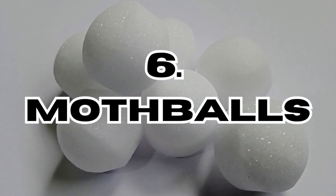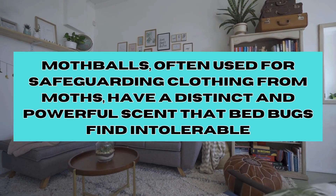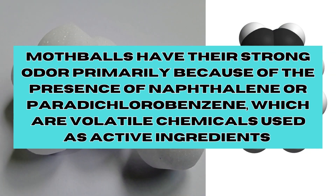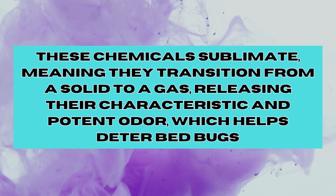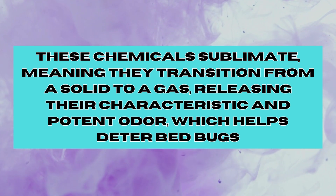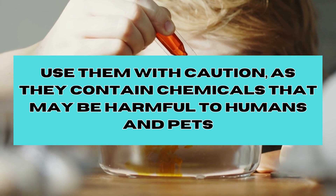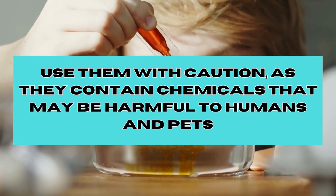And number six, Mothballs. Mothballs, often used for safeguarding clothes from moths, have a distinct and powerful scent that bed bugs find intolerable. Mothballs have their strong odour primarily because of the prevalence of naphthalene or paradichlorobenzene, which are volatile chemicals used as active ingredients. These chemicals sublimate — meaning they transition from a solid to a gas — releasing their characteristic and potent odour which helps deter bed bugs. Placing mothballs strategically in closets, under beds and in drawers can help keep bed bugs at bay. However, it's absolutely essential to use them with caution as they contain chemicals that may be harmful to humans and pets.